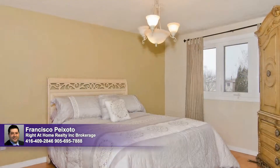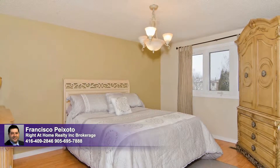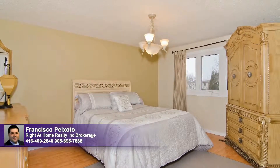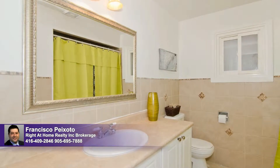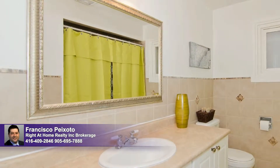The master bedroom is light as air, washed in natural light and a fresh paint palette — you will enjoy views over the newly fenced backyard. This lovely four-piece bathroom has been thoughtfully updated and includes a large vanity, a shower over tub, and stylish tilework.